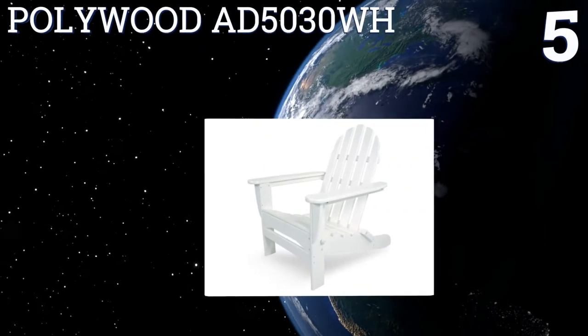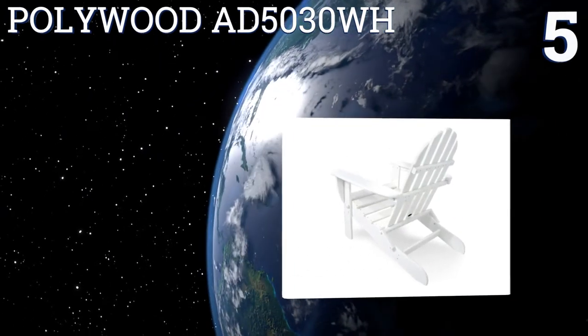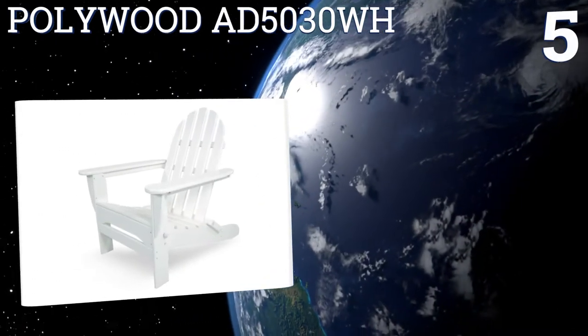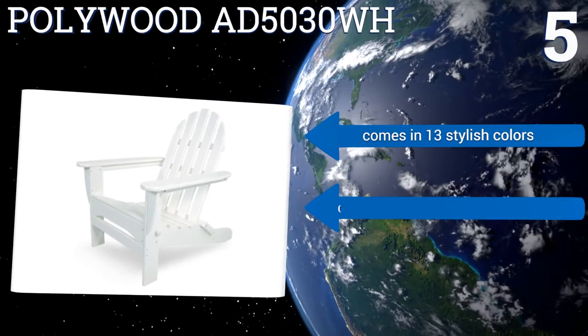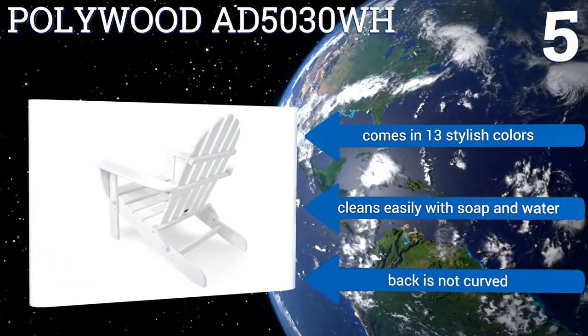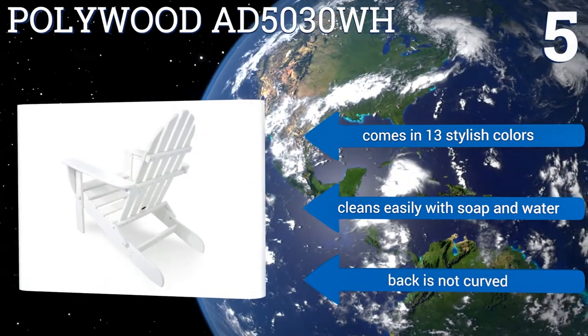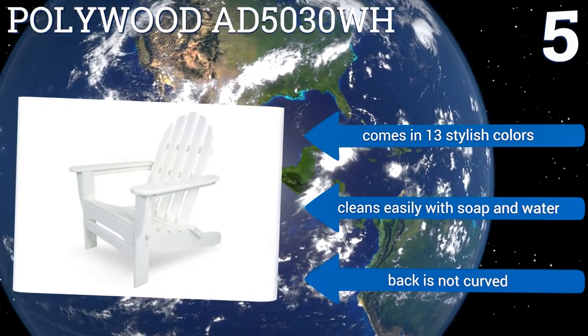Coming in at number five, the Polywood AD5030WH makes the perfect addition to any patio or yard for the ultimate outdoor experience. Its classic design has a deep contoured seat that's easy to slide into, plus it can fold up flat for simple transportation when on the go. It comes in 13 stylish colors and cleans easily with soap and water, but the back is not curved.